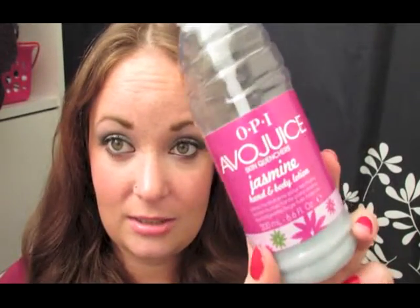So that's kind of it for makeup-y stuff, and I'm going to get into more body stuff. Next would be my OPI Avojuice in Jasmine. It's not really mine — I kind of scammed it from my mom, but I love the scent of it. As you guys have seen in my other favorites, I have another scent that I absolutely love, but I have been loving this scent. I just love Avojuice, period. The scent is really, really nice, so I definitely suggest at least smelling it.